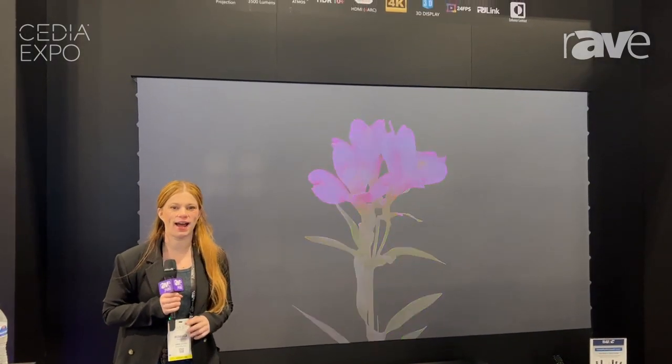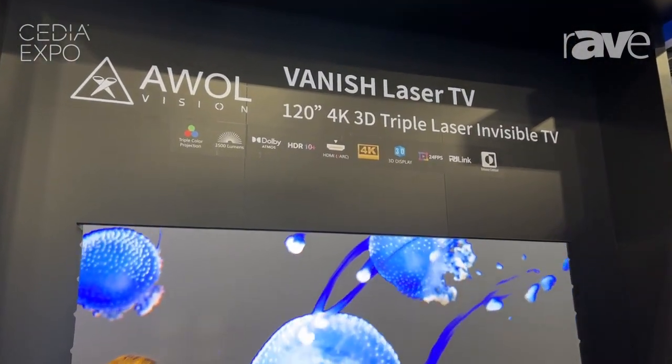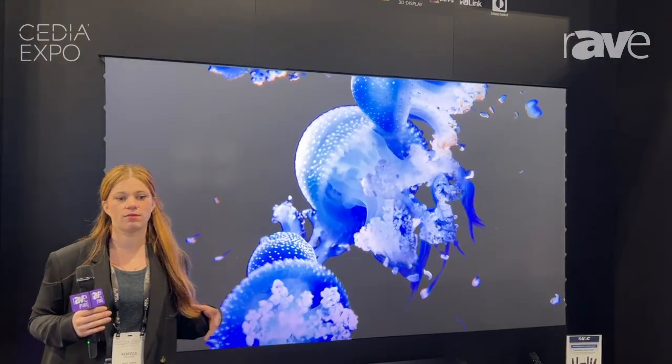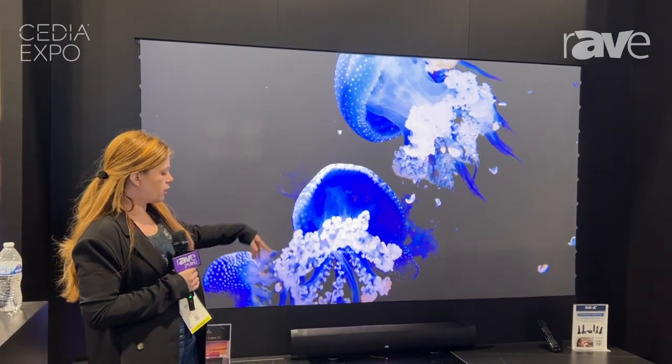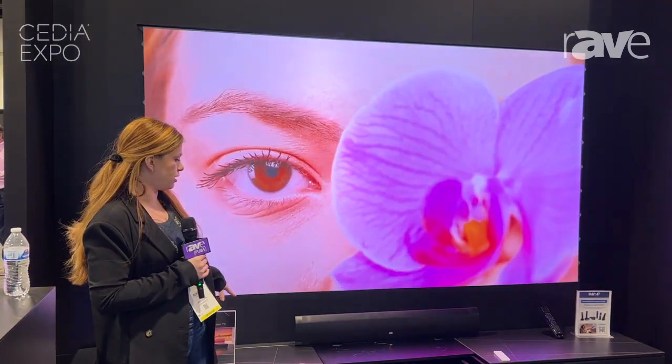Hi, I'm Rebecca Shulman. I am a representative of AWOL Vision, and today I will be showing you the Vanish television. This is our epitome of luxury product. It comes with the projector, the screen, and the Vanish cabinets.